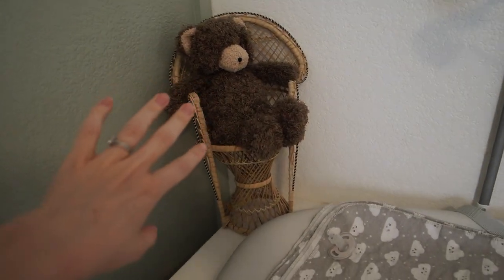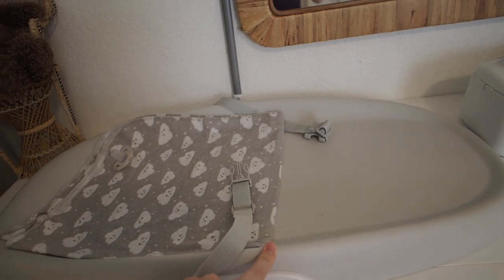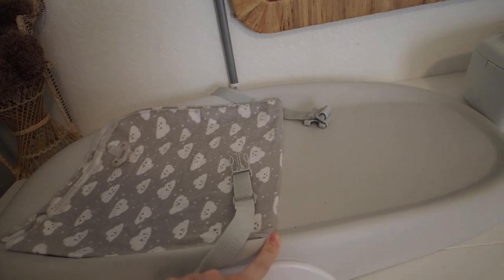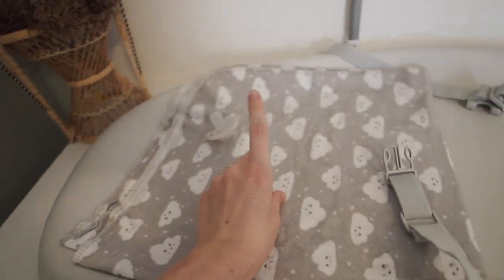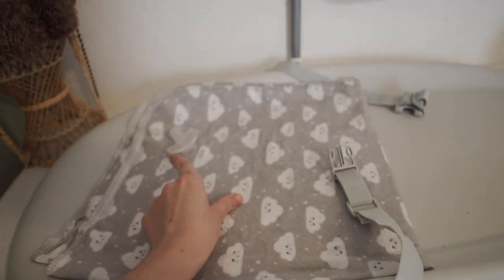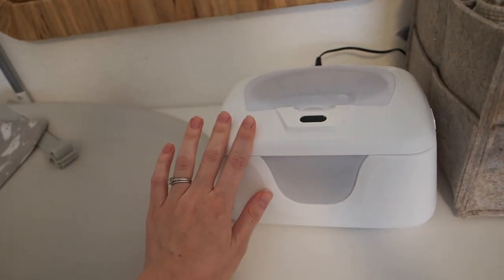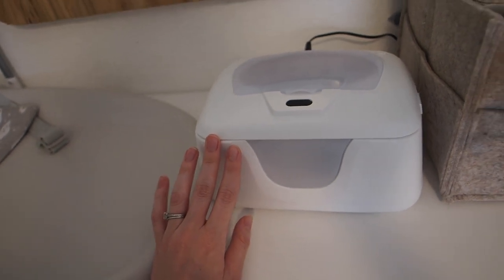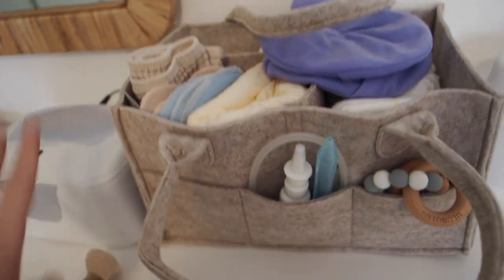Over here we have our cute little teddy bear — a gift from his grandma and grandpa. We have our change pad, which I've really liked. This is the Skip Hop one. I put it down so it's a little more comfy for him when he's lying here. I have a pacifier here because he gets a little fussy during diaper changes, so that's helpful. The white wipe warmer — honestly, it's something you could totally do without, but I did buy one so we have it. And over here is the diaper caddy.